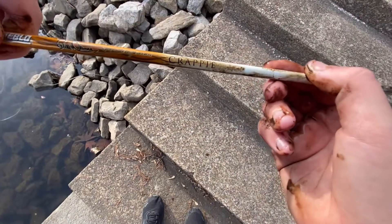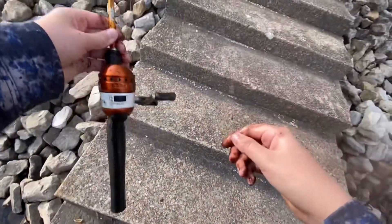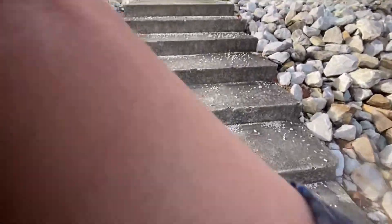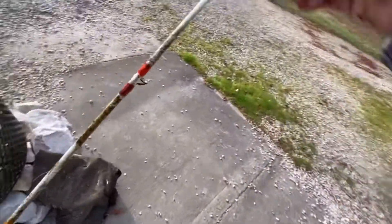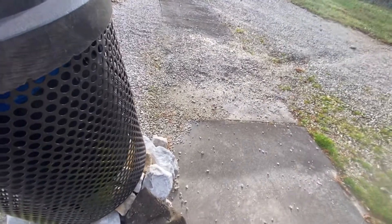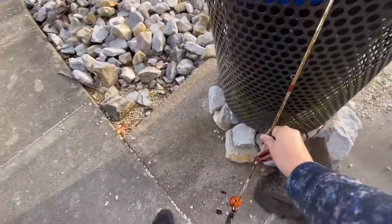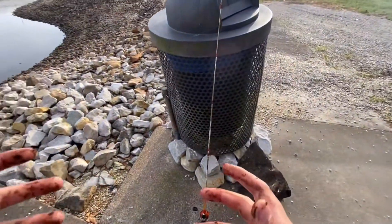Ah, here we go. I'm going to go take this back to the trash can. She doesn't fit in the trash can but I'm going to set it there. And if you want this rod, come and get it — if you know where I'm at, you can come and get it.